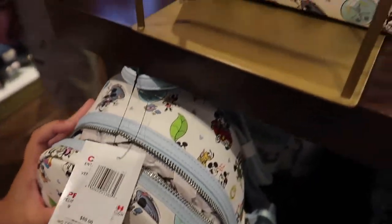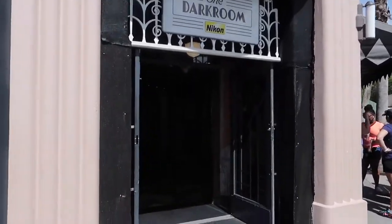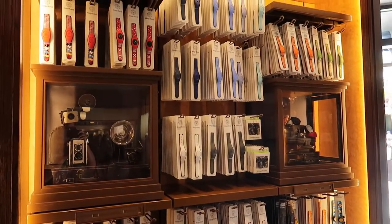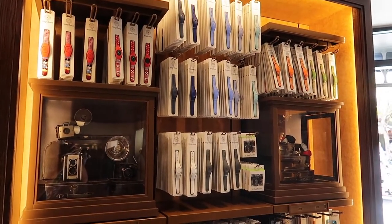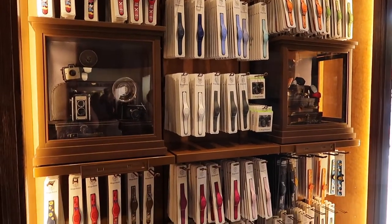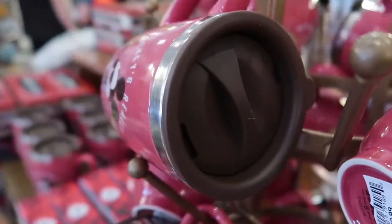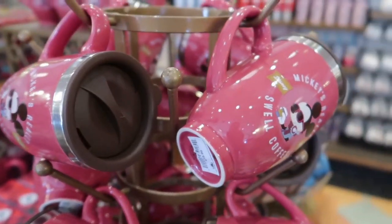The bag is $80 and the wallet is $50. Right inside here you have plenty of Magic Bands to choose from, since you no longer get a free one with your Disney package. And starting August 16th you no longer get these with your annual pass purchase either. This tumbler is pretty cool — it's actually got a lid, so you can keep things safe. It's almost like a Yeti but in coffee cup form.